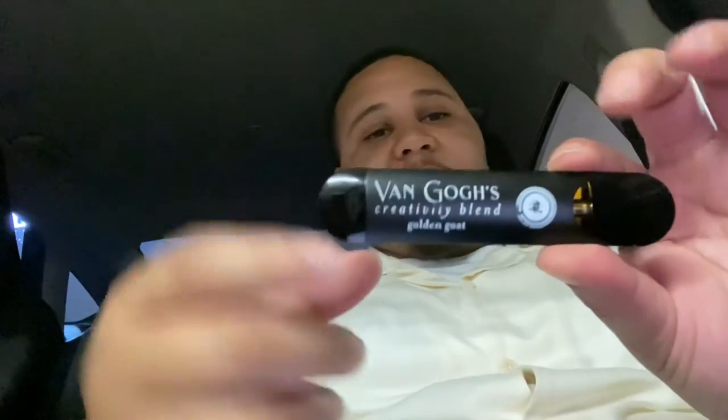It has all the information listed right here — you can tell it's from a legitimate lab company, showing you all the results. I like how they got the strain name on it too: Golden Goat, Creativity Blend, Van Gogh's — that shit is fire.